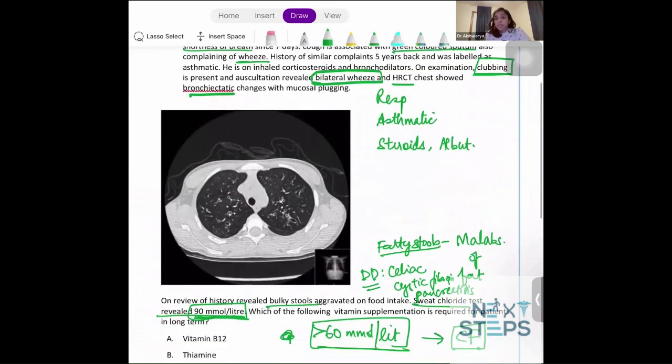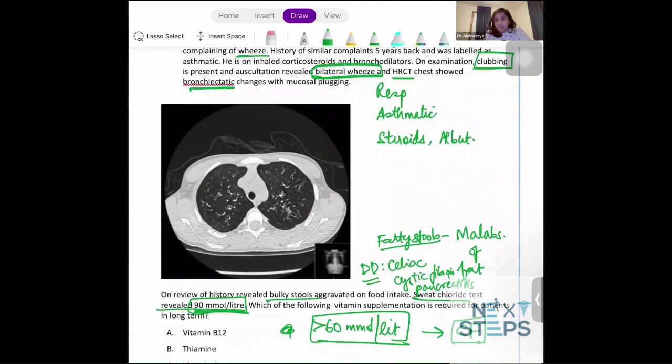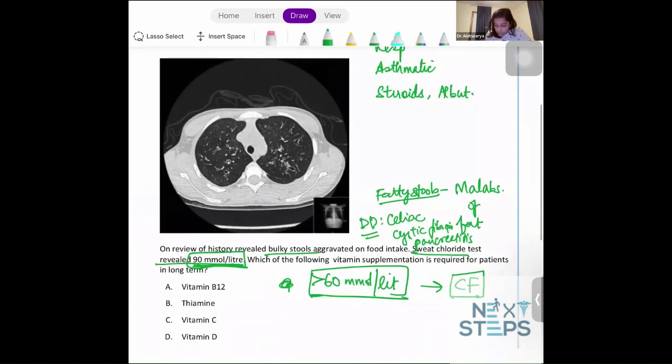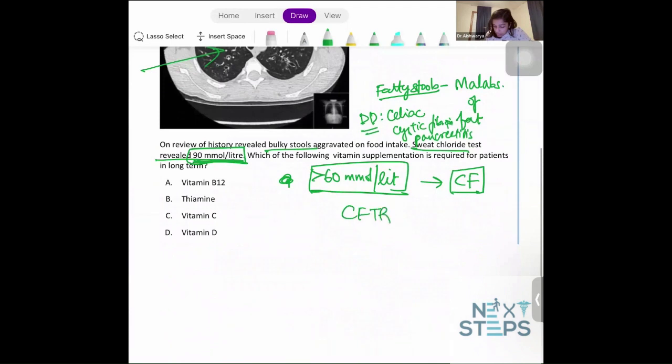Cystic fibrosis usually presents as asthma in the very beginning stages, which then gives rise to different respiratory infections. Prolonged and repetitive respiratory infections give rise to bronchiectasis. It is basically due to a CFTR mutation, which causes impaired chloride exchange on the CFTR protein. As a result, secretions become very viscous. The mainly involved organs are the respiratory tract, pancreas, and the digestive gut.